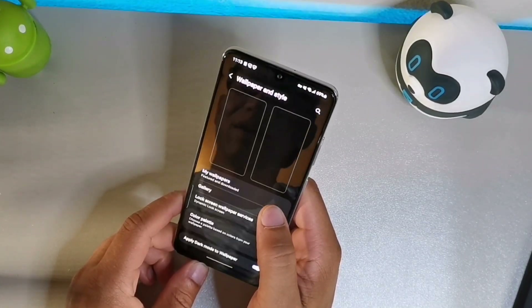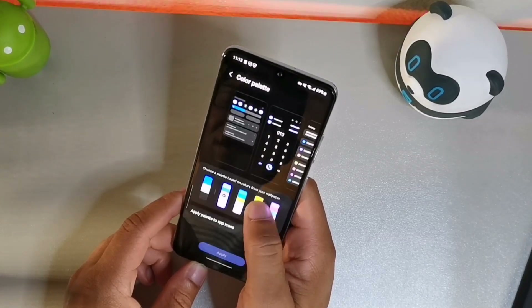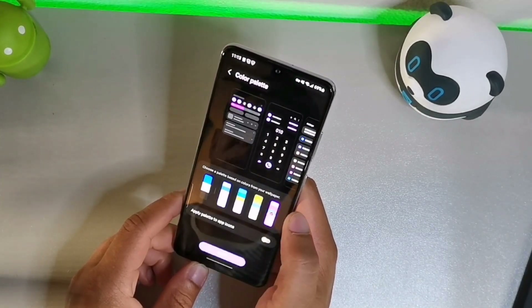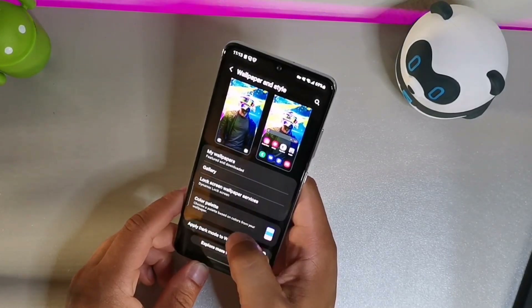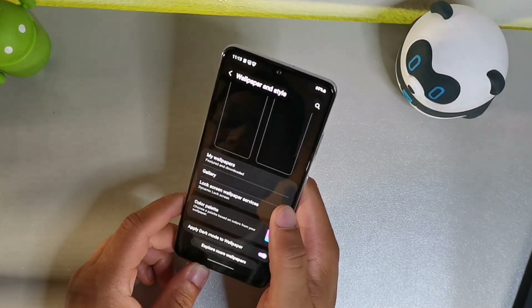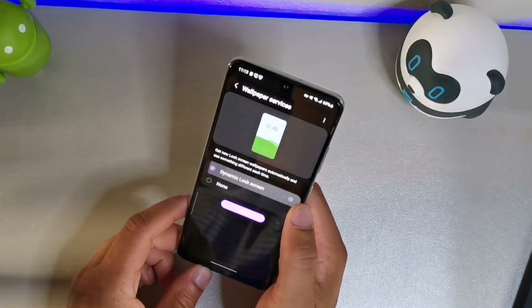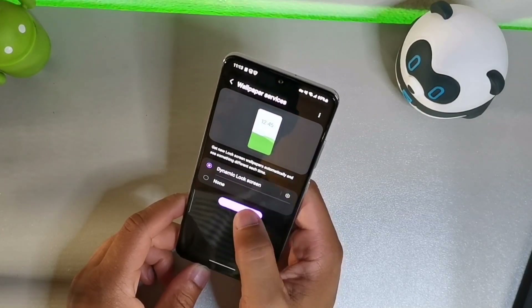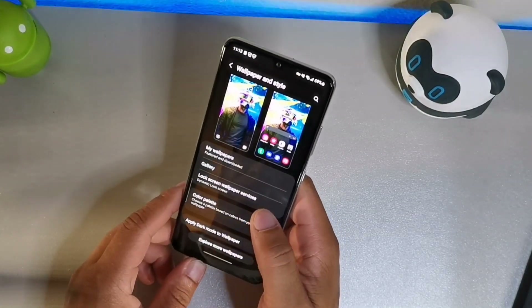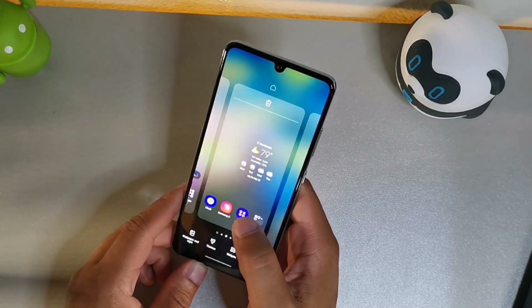Going into wallpaper, style, and themes — we still get five color palettes, and you can change the backdrop colors to your personal preference. You also get the dynamic wallpapers. I'm gonna go ahead and apply that — it's one of the features I really like. Let's check out the widgets screen.